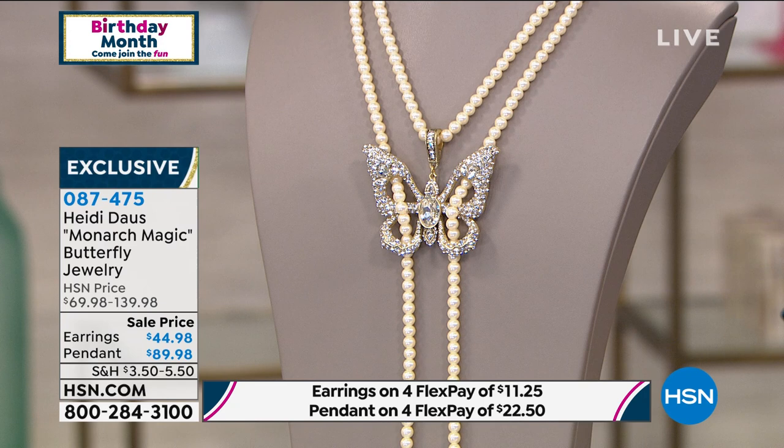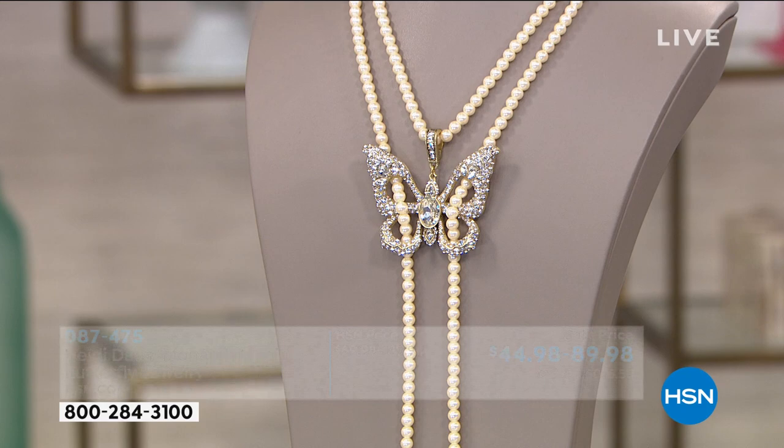Earrings are available as well for less than $45. Heidi, there are so many ways to wear this necklace — will you tell us all about it? I think it's just ingenious.